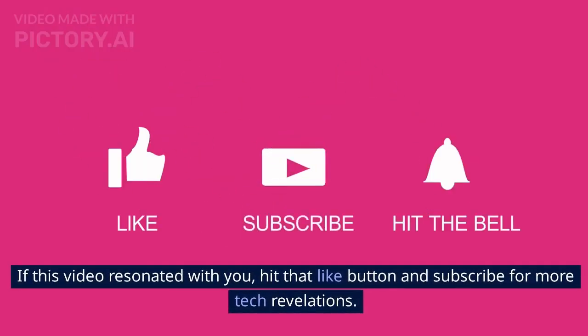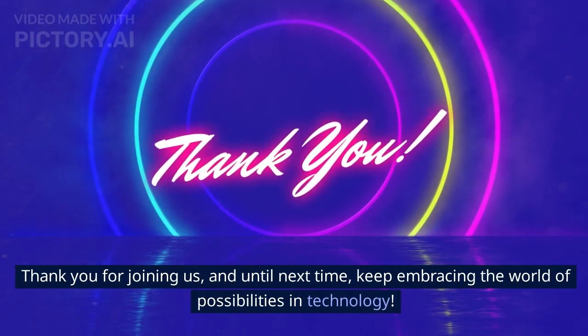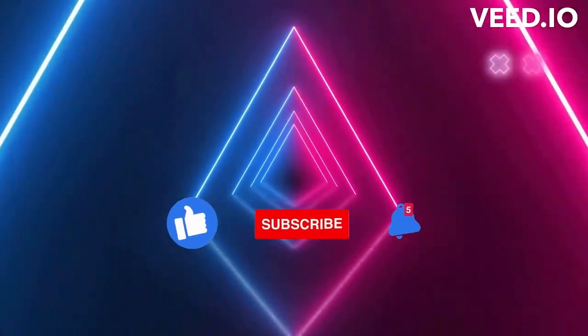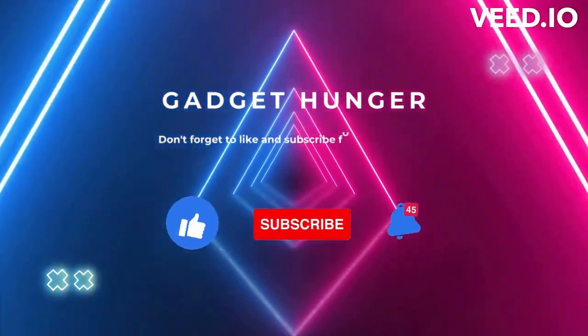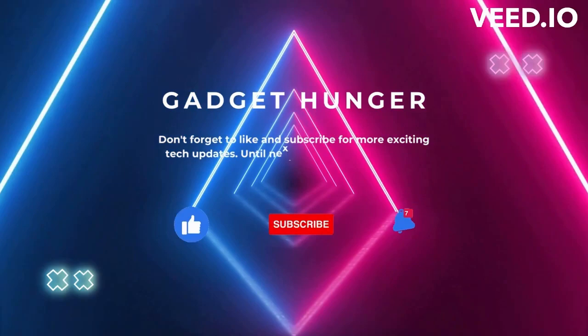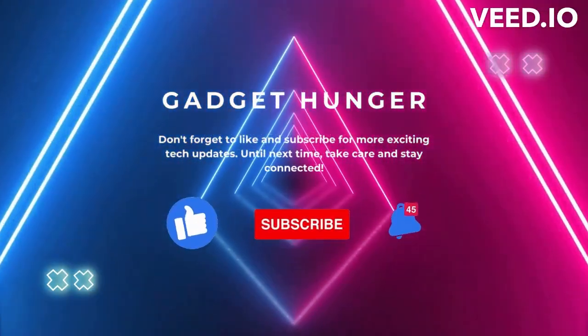If this video resonated with you, hit that like button and subscribe for more tech revelations. Thank you for joining us, and until next time, keep embracing the world of possibilities in technology.